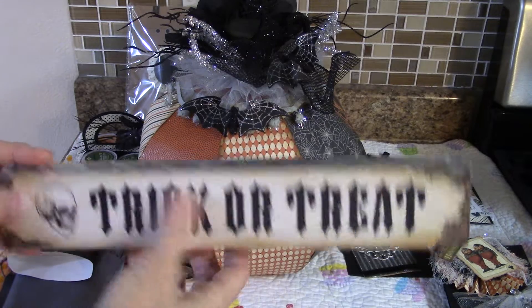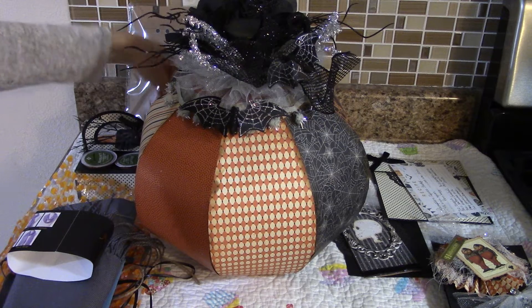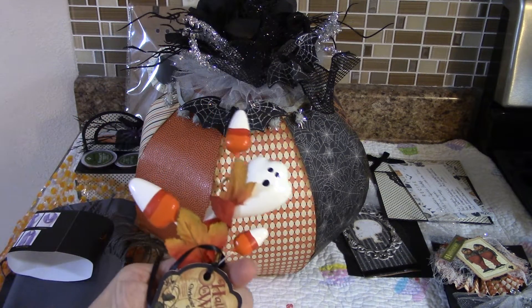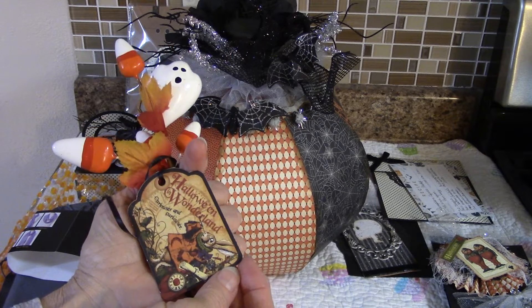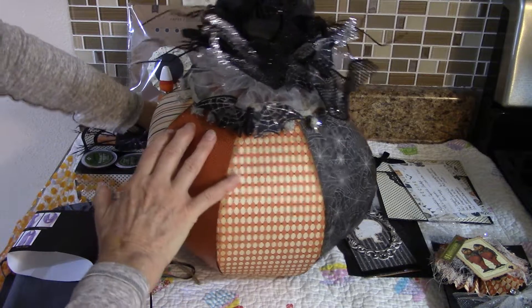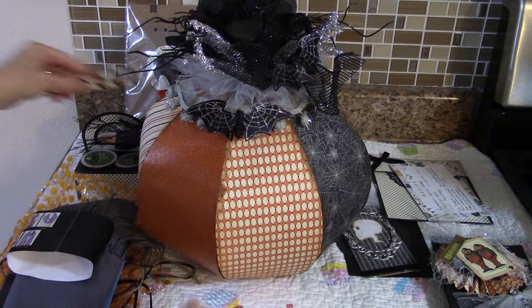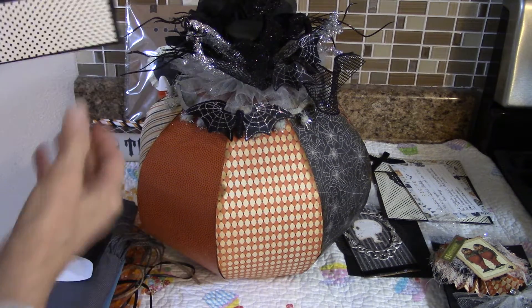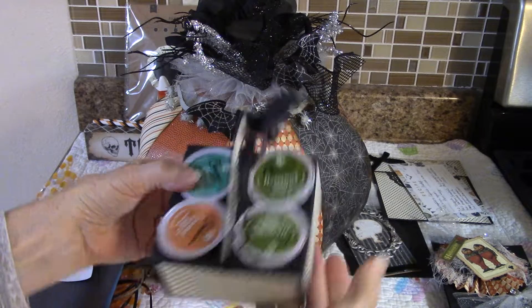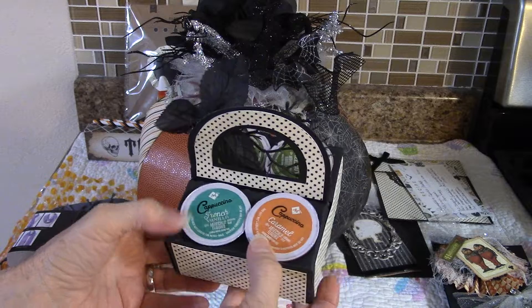Thank you Pam, those are really cute! She also sent this — it says 'trick or treat.' I haven't opened that yet; I'm going to open it and display it with my pumpkin. Part of the wrapping was this Halloween Wonderland paper — I love that paper — and also a couple of straws.